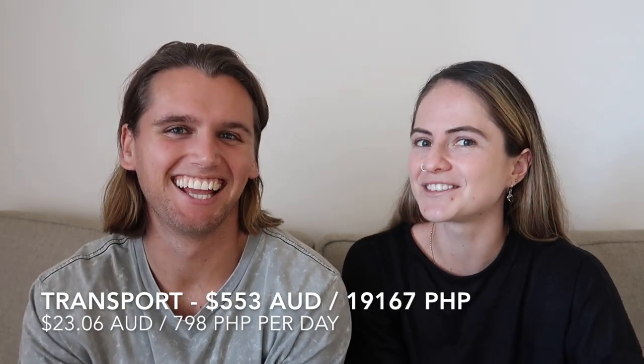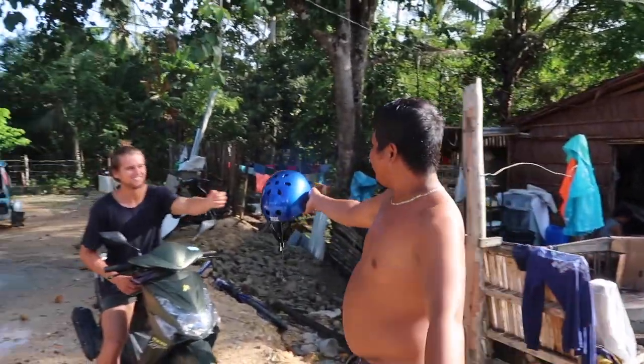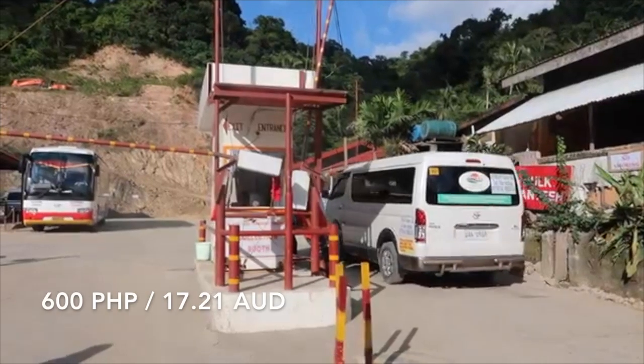Our transport over the trip was $553 for the whole trip, which comes down to $23 per day. Transport varies quite a bit between islands. In Cebu, catching a bus from Cebu City all the way down to Badian was only 170 pesos each — a three to four hour bus ride. Renting a scooter was pretty cheap as well, ranging from about 350 to 500 pesos a day depending on where you were and how well you could barter. They drive on the right-hand side of the road — a new thing for us. Transport was cheaper in Cebu than in Palawan; vans from Puerto Princesa up to Port Barton were about 500 pesos each, and from Port Barton to El Nido was another 600 pesos each.